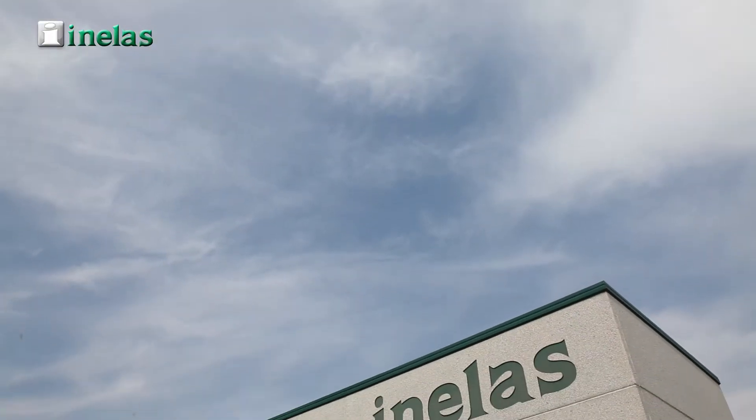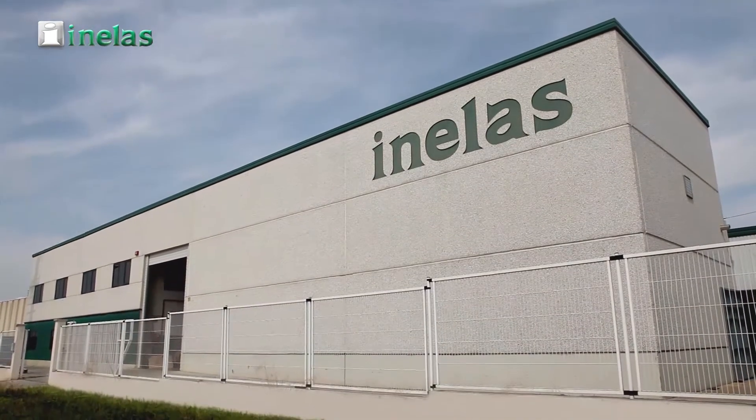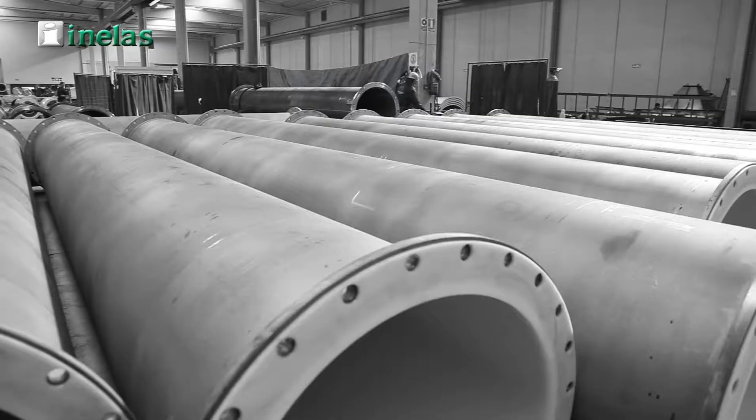Since 1966, Inilas Poliolitanos SL has been a company devoted to the manufacturing and selling of polyurethane products made with our own formulation and registered under the trade name of Inaprene.